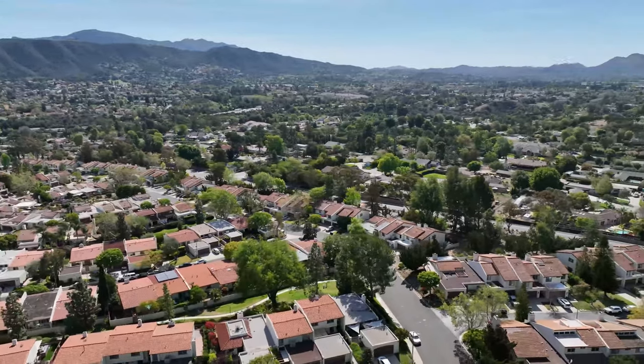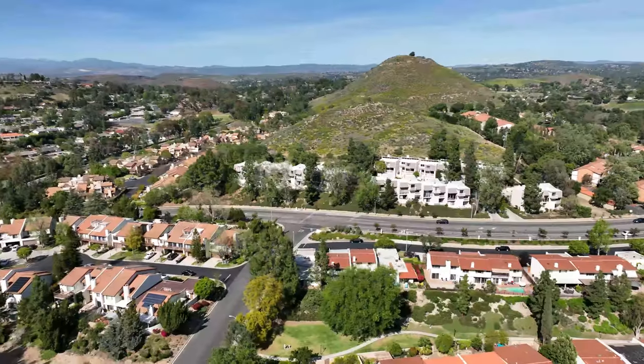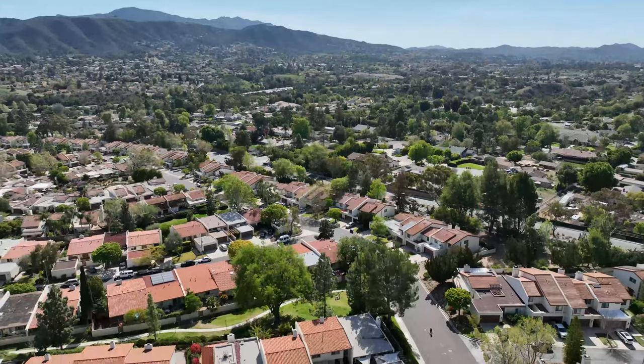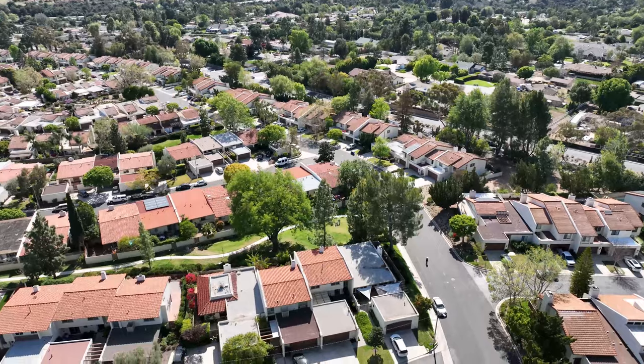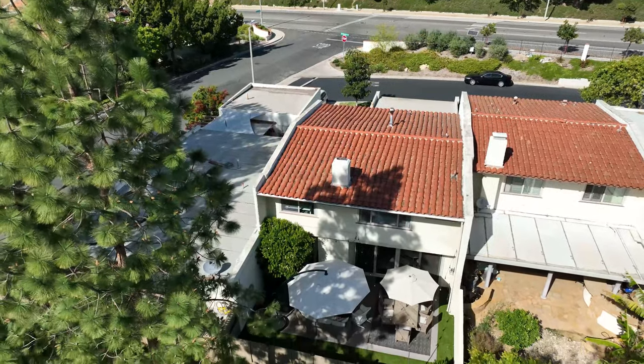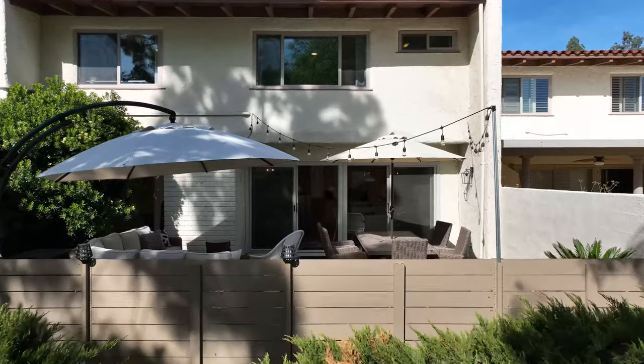Nestled between Los Angeles and Santa Barbara, this four-bedroom, three-bath property has recently been redesigned and renovated, boasting over 1,600 square feet with two outdoor living spaces, air conditioning, beautiful finishes, and a separate two-car garage.